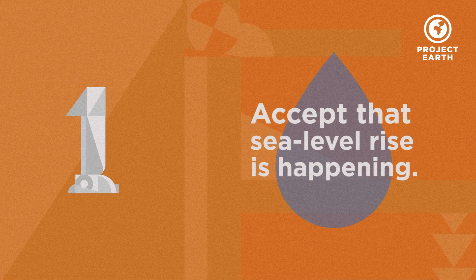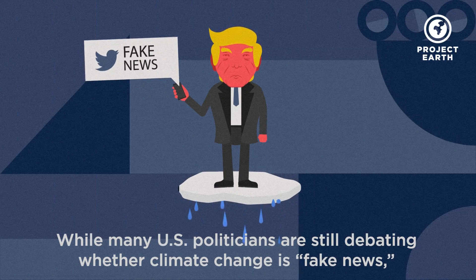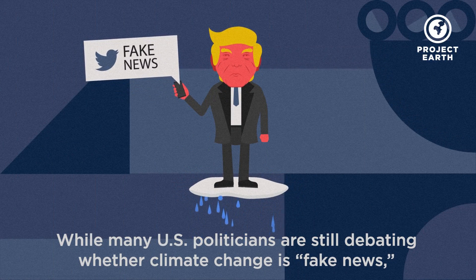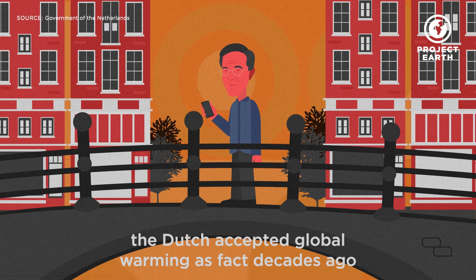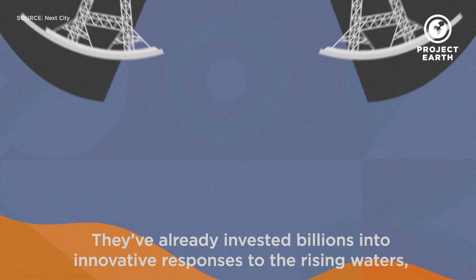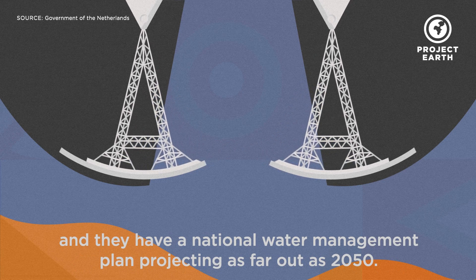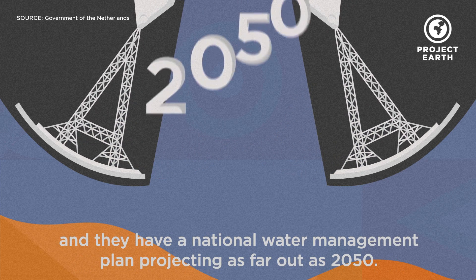Accept that sea level rise is happening. While many U.S. politicians are still debating whether climate change is fake news, the Dutch accepted global warming as fact decades ago and have been busy planning for a wetter world. They've already invested billions into innovative responses to the rising waters and have a national water management plan projecting as far out as 2050.